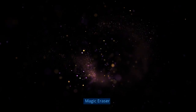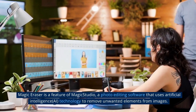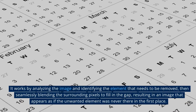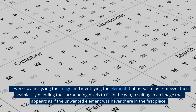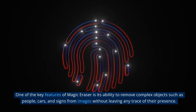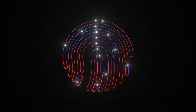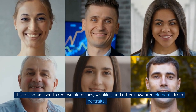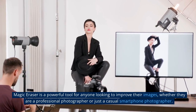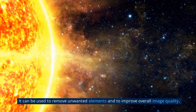5. Magic Eraser is a feature of Magic Studio, a photo editing software that uses artificial intelligence technology to remove unwanted elements from images. It works by analyzing the image and identifying the element that needs to be removed, then seamlessly blending the surrounding pixels to fill in the gap, resulting in an image that appears as if the unwanted element was never there. One of the key features of Magic Eraser is its ability to remove complex objects such as people, cars, and signs from images without leaving any trace, and it can also be used to remove blemishes, wrinkles, and other unwanted elements from portraits. Magic Eraser is a powerful tool for anyone looking to improve their images, whether they are a professional photographer or just a casual smartphone photographer.